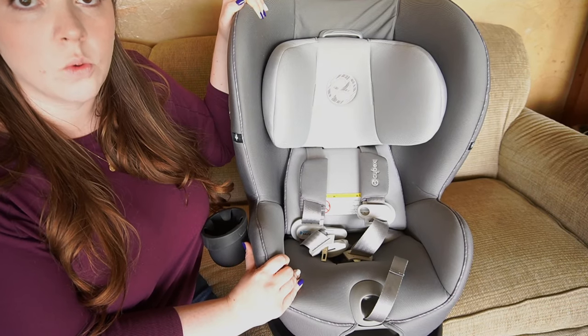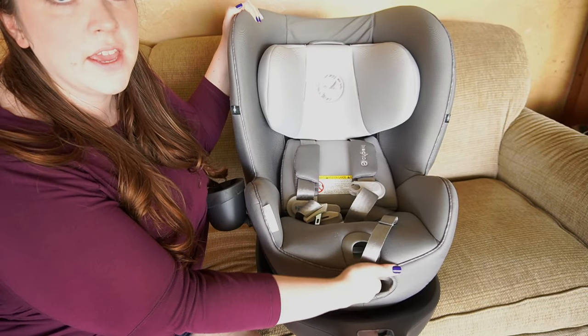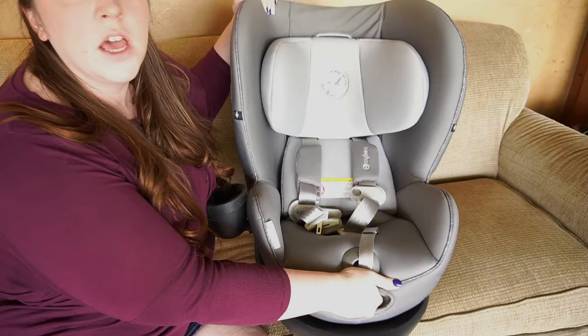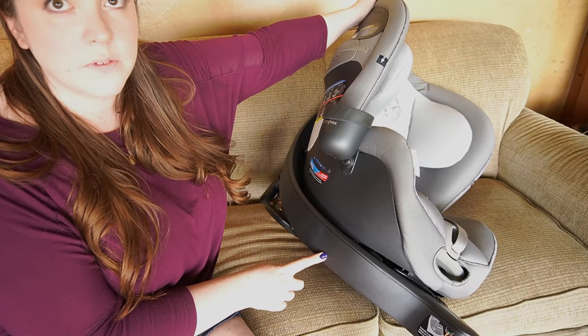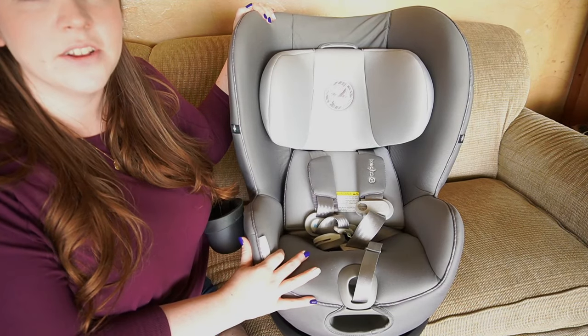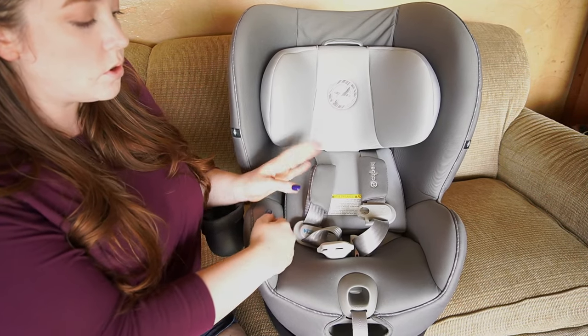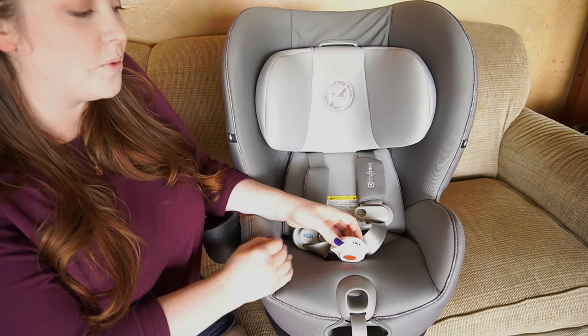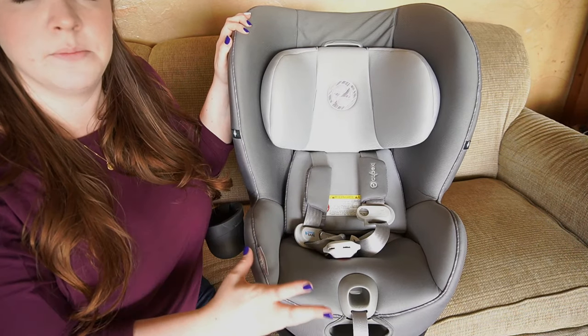The car seat itself has a steel-reinforced frame. There are 12 different recline options that you handle right here — you just stick your hand in and press forward or backward. Down here at the bottom there is a hang-off indicator, because there is only so much of your car seat that can hang off the seat in your car. The shoulder pads come off by buttons, which I really enjoy. There's also a crotch buckle pad that comes with it, and the cover itself does come off and you are able to clean it as the manual says.